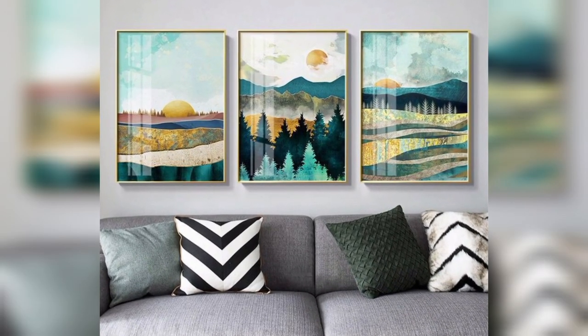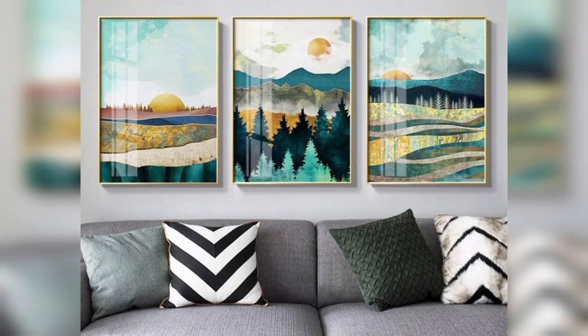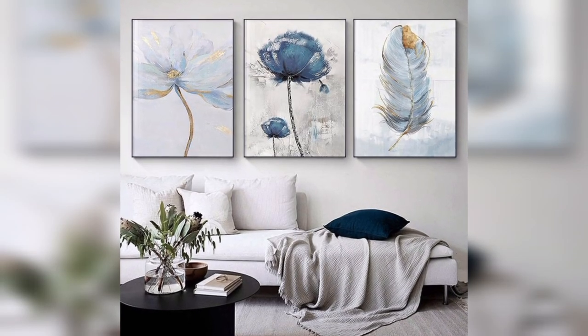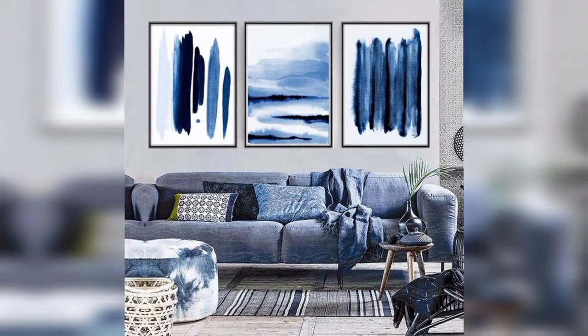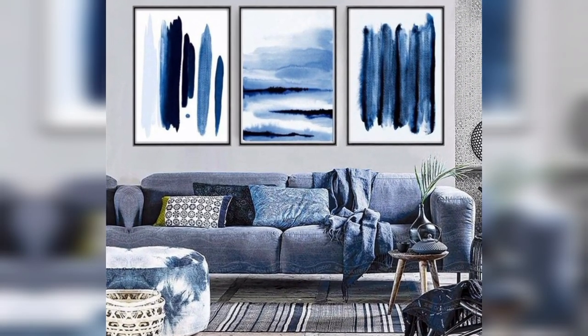Nature scenes: paintings of landscapes, forests, and oceans can bring a sense of calm and tranquility to your living space. Consider seasons like autumn or winter for a unique mood.